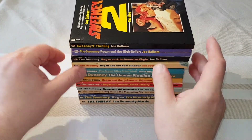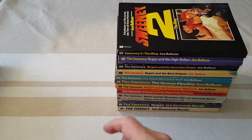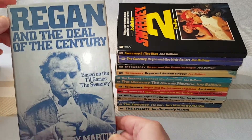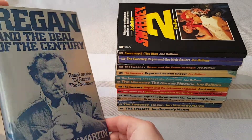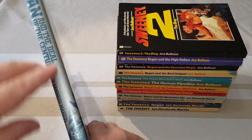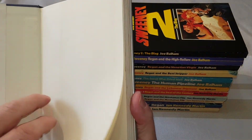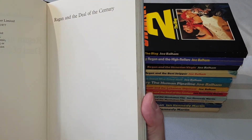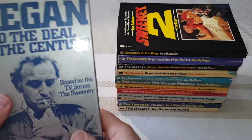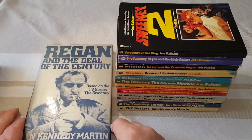Now I've got a few other oddities related to The Sweeney. This is a book club hardback: Regan and the Deal of the Century, published by Book Club Associates. They did at least this one and others — there are three listed. This is the only hardback I've got of the original novels, but I'm absolutely certain that more of these do exist.